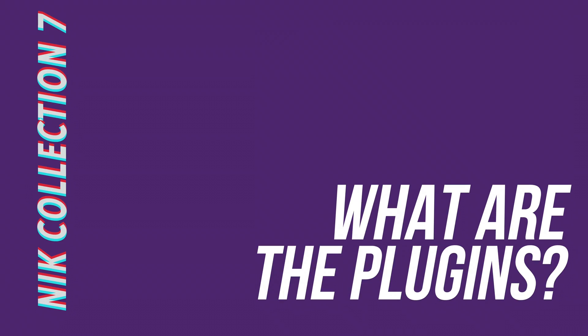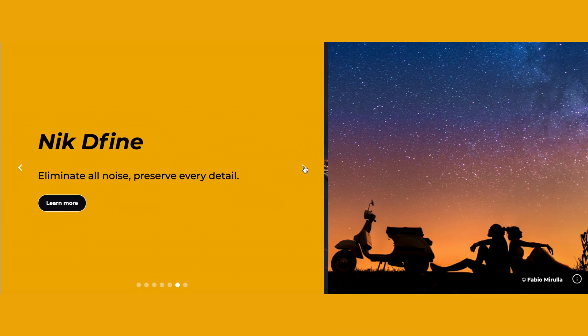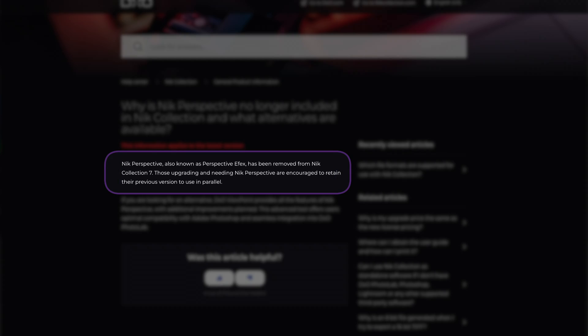There are seven plugins in the Nik Collection 7: Color FX, Silver FX, Analog FX, Viveza, Define, Sharpen and HDR FX. This is one plugin down on the previous version. The Nik Perspective plugin has been ditched, but if perspective correction is important to you, you can continue using the one in version 6 or upgrade to the more advanced DxO Viewpoint.